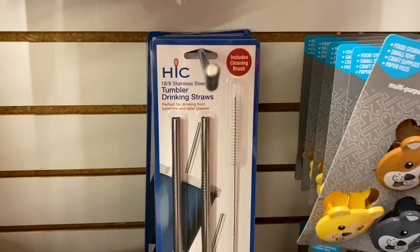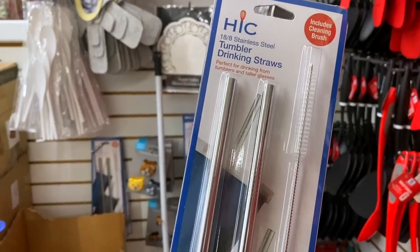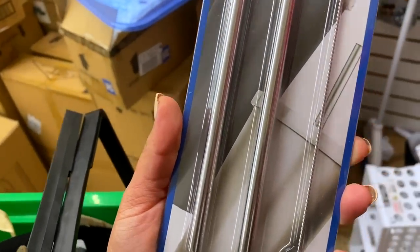I have two new kitchen things that I think are fantastic hidden gems I've never seen before. The first is basically a super long metal straw. You know those tumblers from Five Below or Starbucks where the straw is never long enough? Dollar Tree has them. You get them in a two pack and it even comes with a cleaning brush. Dollar Tree also sells a four pack. It's literally about 18 inches long — super duper long. If you see these in the kitchen section, pick them up.